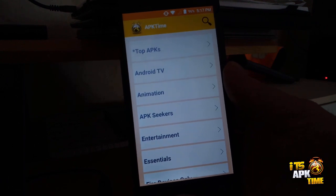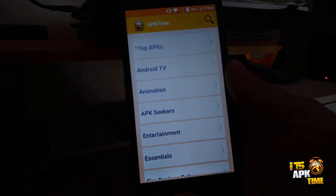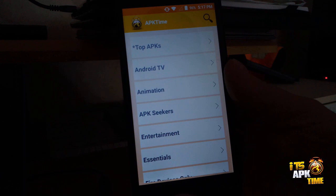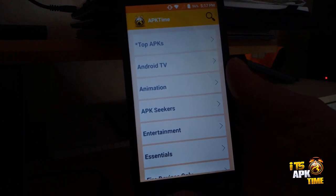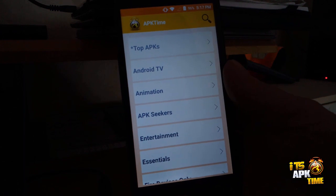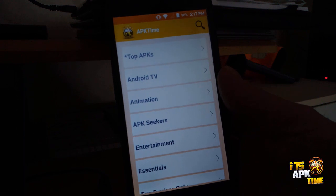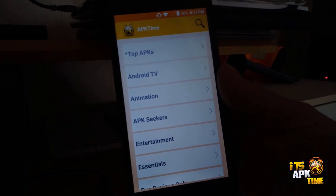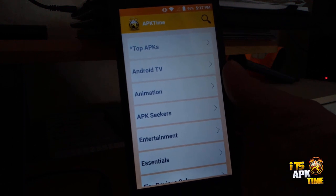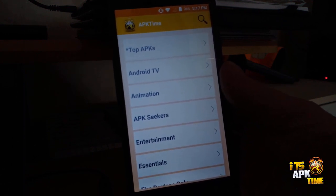It's been a couple of years since the last update, which was version 1.9. We recently released version 2.0, but I found a bug where launching the app a second time broke the search icon. Within just a couple of hours, the developer was able to fix that, and so we now have version 2.1.